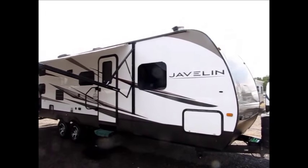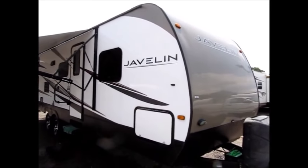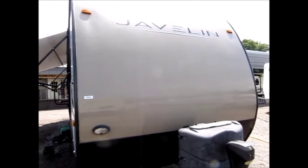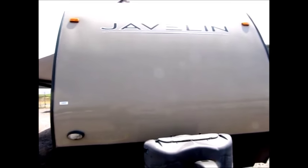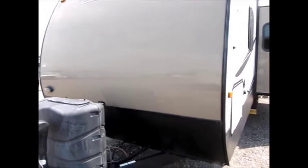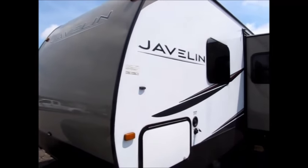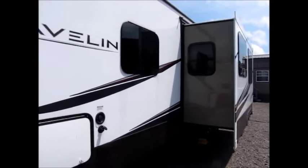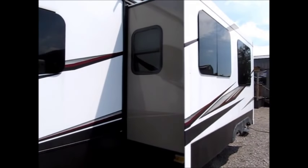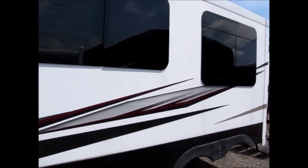I'm shooting a video today of a 2015 Skyline Javelin 285BH. This is a very high quality trailer. It has an awesome fiberglass gel coat exterior — the high gloss gel coat exterior, which is very nice. This has all frameless windows and of course this trailer has an aluminum frame. It's 33 feet from the front to the rear and it has a dry weight of 6,300 pounds.